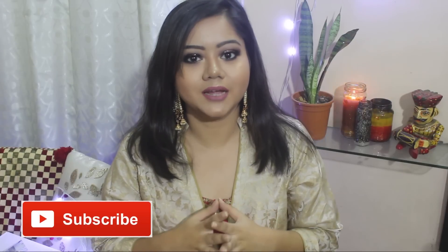Hi everyone! Welcome to my channel. My name is Ankita. If you are new here then please subscribe and become a part of my YouTube family.